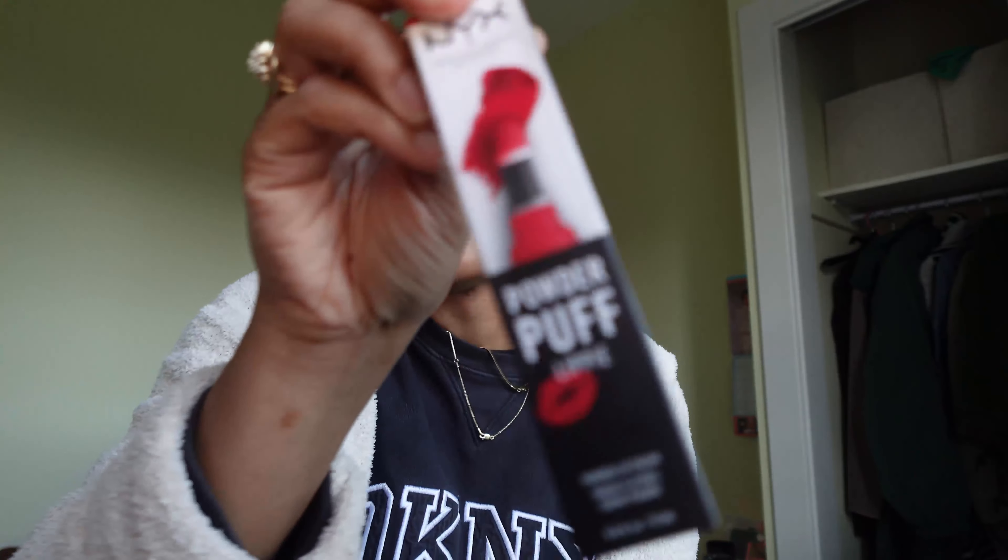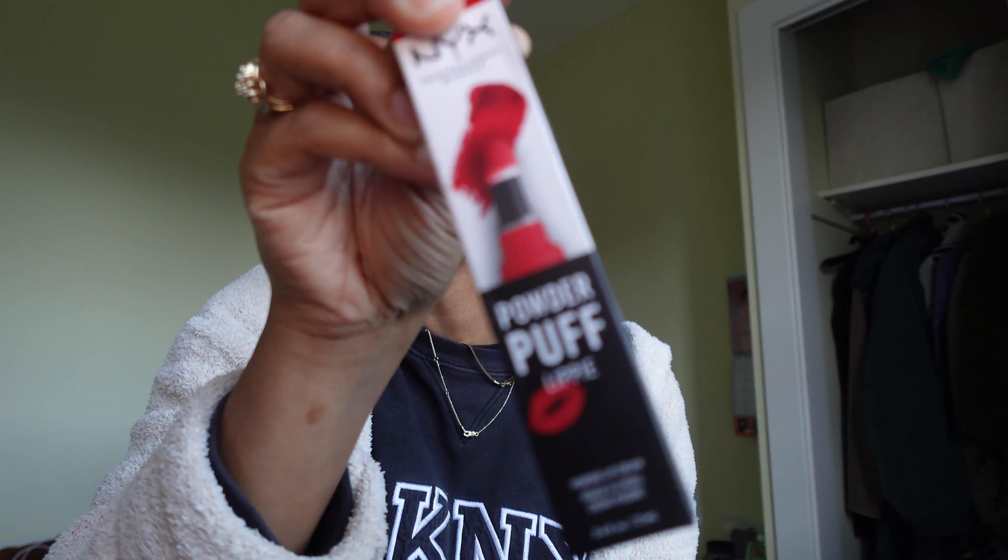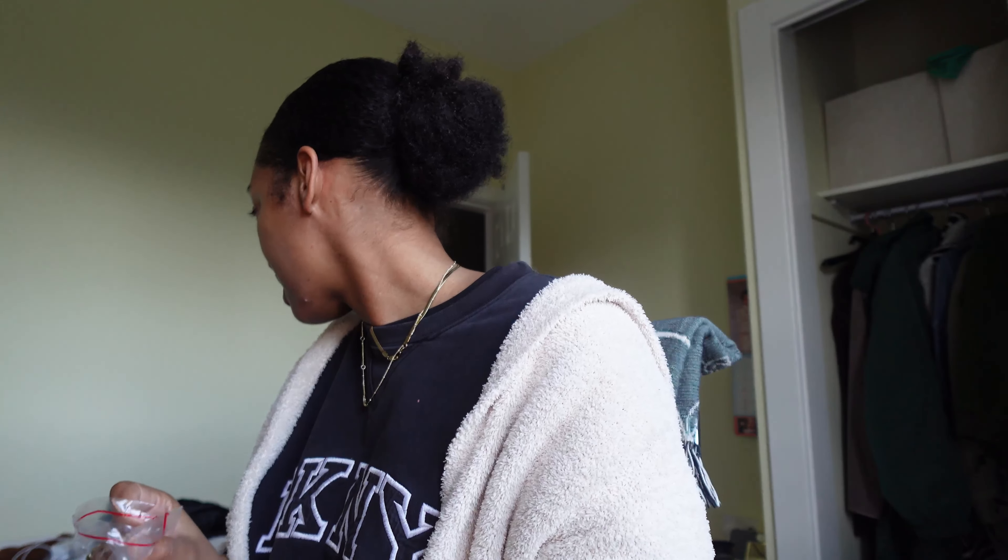And then I just got this NYX lipstick — they had a NYX store in the mall, so I just got this red lipstick. I've been wanting to try wearing a red lipstick, so I got that. And that's it — let me get back to cleaning.